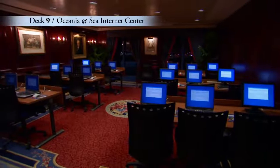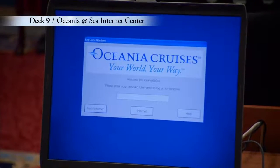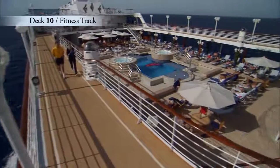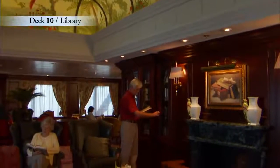Forward on Deck 9 is the Oceana at Sea Internet Center where you may check your email or find out more about your next port of call. If you love the fresh sea air, this is a great place to start your day. Enjoy an invigorating walk around the fitness track or cozy up with a good book in the well-stocked library.